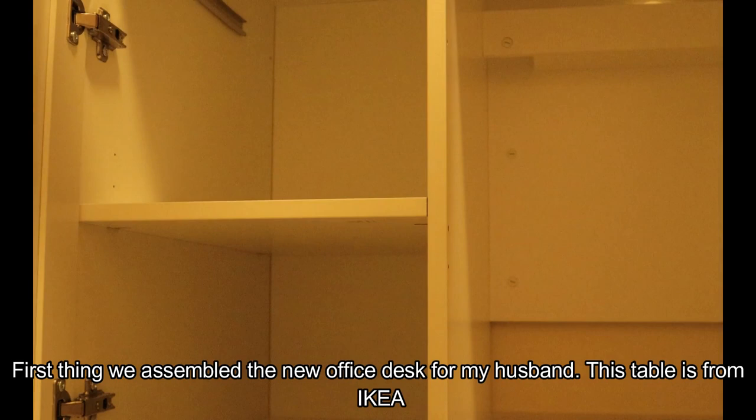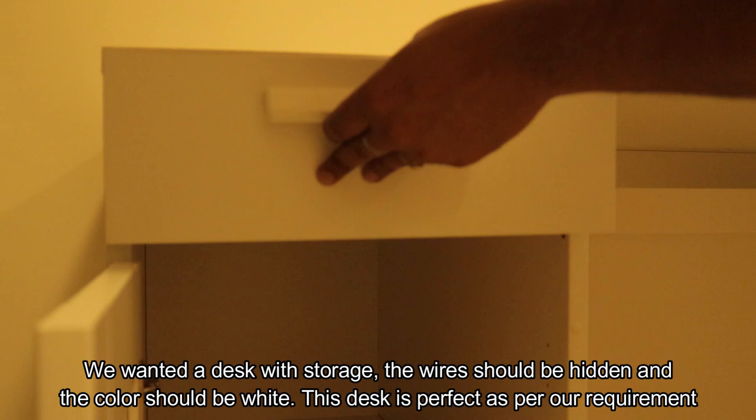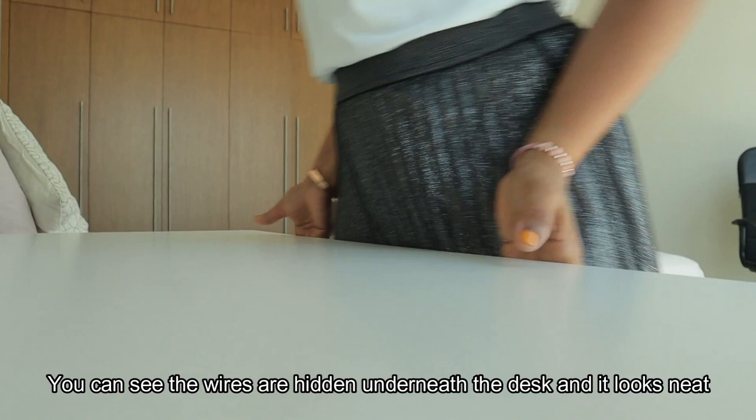The first thing is to assemble an office desk. This is an IKEA desk. If you have to use an office desk, you can use a little storage. It is better to manage the wires as well, using a neutral color. This desk has to match the requirements. You can see the wires are neat.